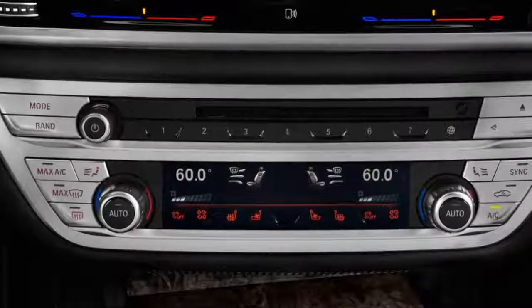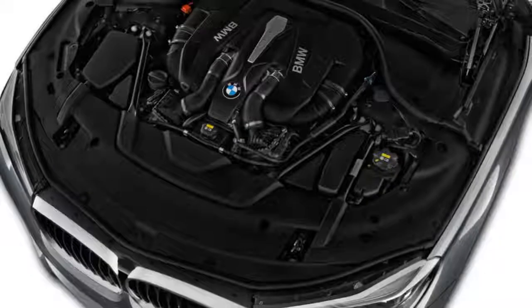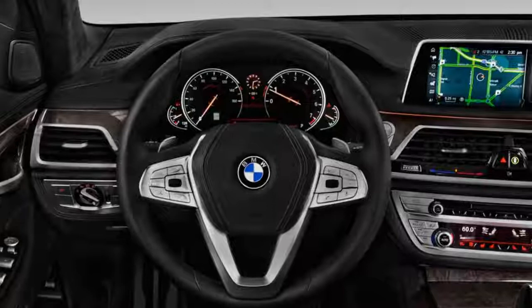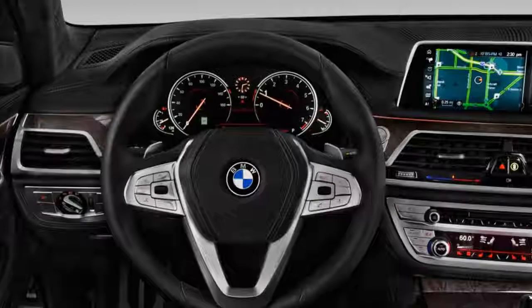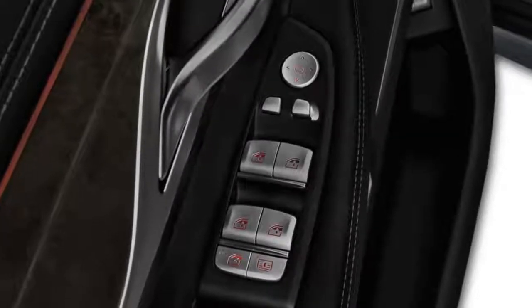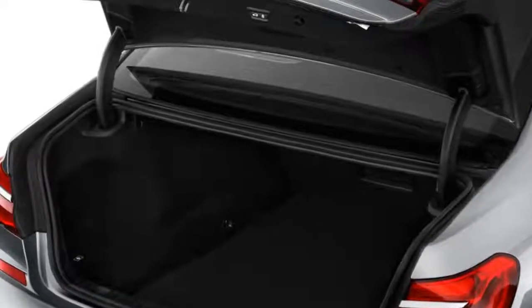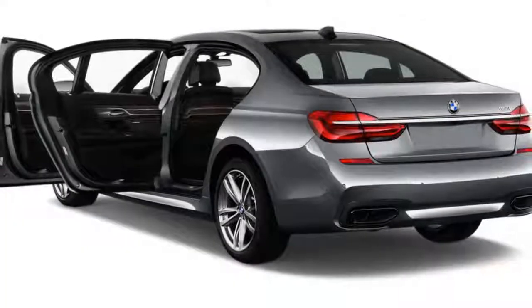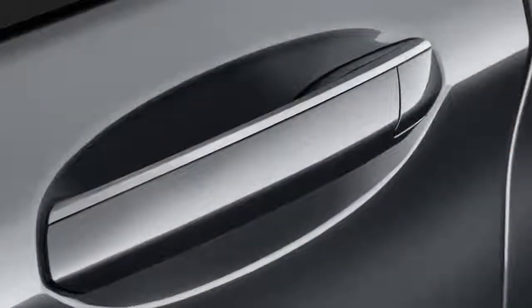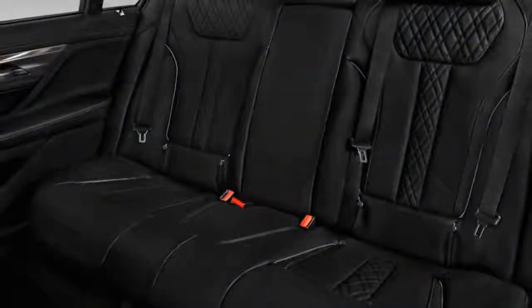The 7 Series is both efficient and quick thanks to its ultra-lightweight construction that utilizes carbon fiber reinforced plastics, high-strength steel, and aluminum to cut nearly 100 pounds from the body in white alone. With a lighter weight construction comes an ideal weight balance of 50/50.